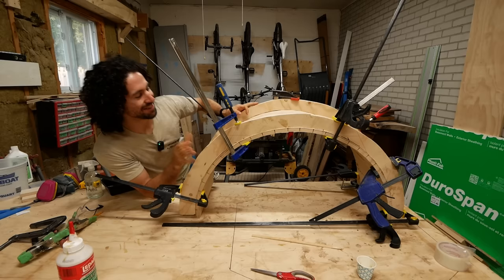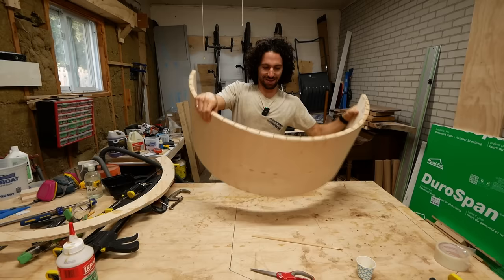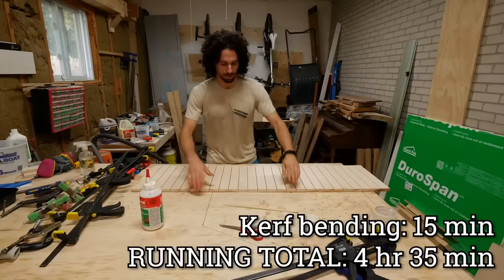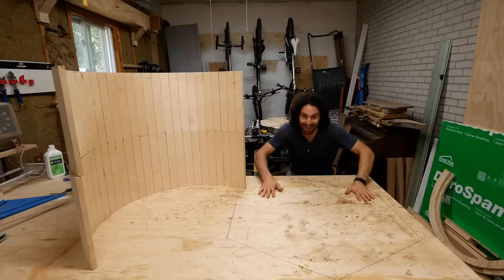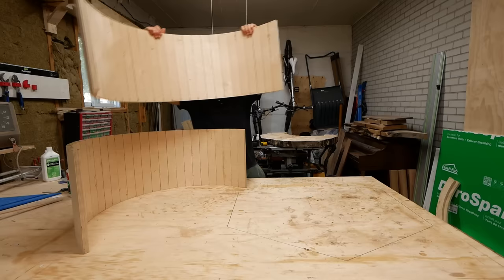Early the next morning. The glue's been curing for a full 24 hours, so it should be set up enough that this should hold its shape. That is holding its shape! Now we just got to do it again. Two identical curves. Now both of these are the right radius, but unfortunately they're the wrong length — one needs to be a little longer and the other a little shorter.